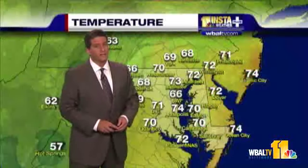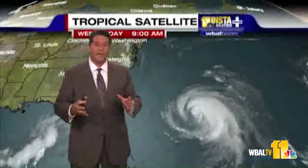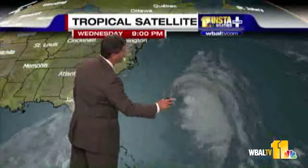Temperature-wise today, right now we're in the upper sixties and low seventies, and we'll make it into the upper seventies this afternoon. As I mentioned yesterday, all this activity on the East Coast is going to do one good thing — it's going to keep Katia offshore. Can you imagine if this hurricane had come into the mid-Atlantic region on top of what we're already going through? But Katia is going to stay offshore.